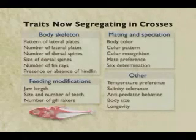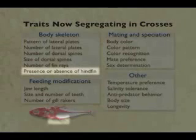There's also the trait of presence or absence of the hind fin. Fish, like most land animals, have four major fins or appendages — two pectoral fins and two pelvic fins.